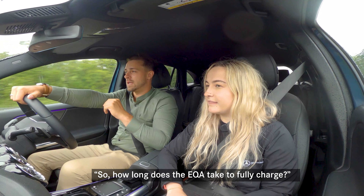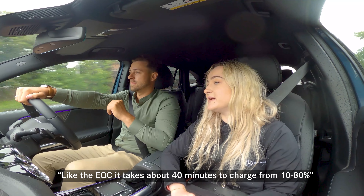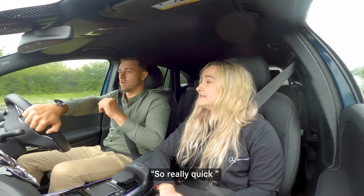So how long does the EQA take to fully charge? Like the EQC, it takes about 40 minutes to charge from 10 to 80 percent. So really quick!